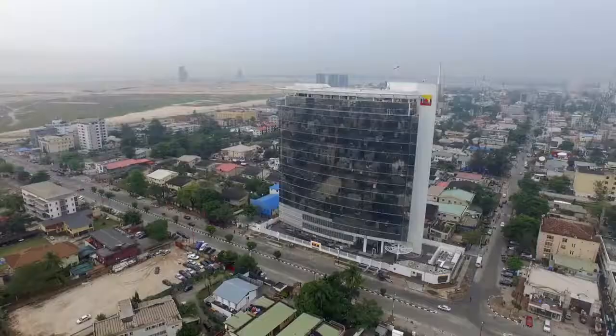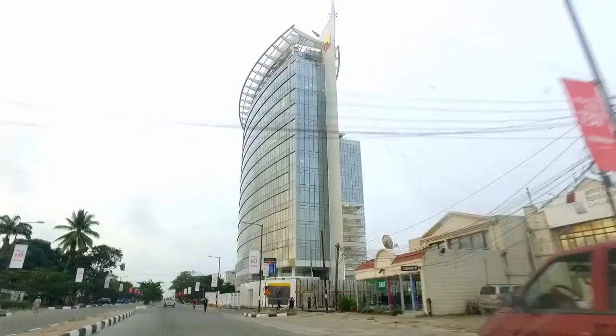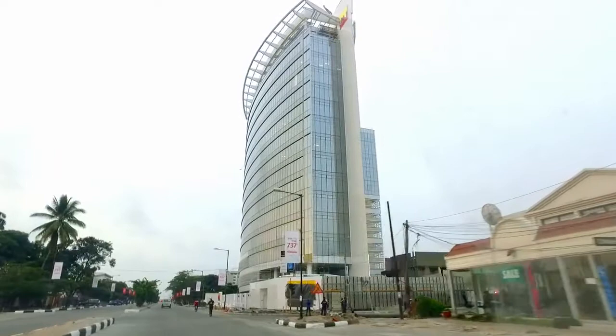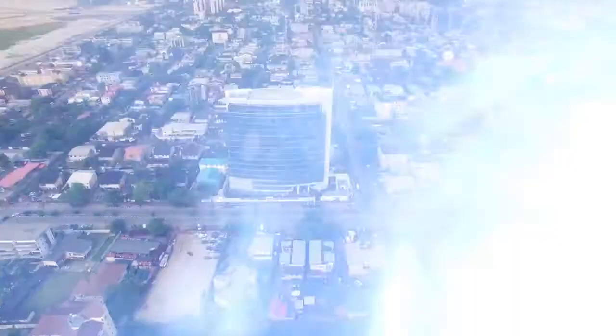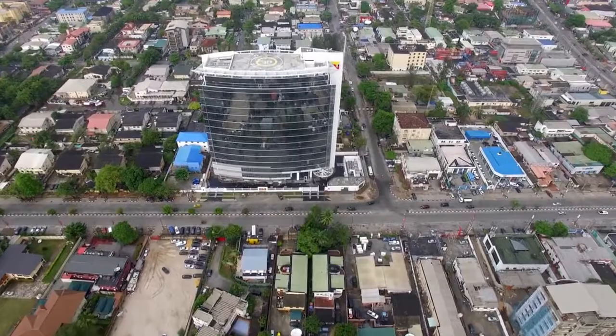We are the proud, exclusive marketing advisors and leasing consultants for Nest Oil Tower, located in Victoria Island, Lagos. The Nest Oil Tower is centrally and conveniently located at the intersection of Saka Tinubu and Akin Adesola in Victoria Island, Lagos. Nest Oil Tower is the perfect location for multinational companies, blue chip corporations, and dynamic businesses who recognize and value the benefits of prime location, top brand positioning, and quality.